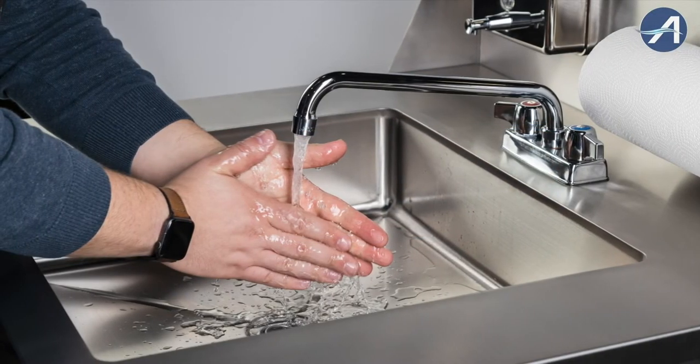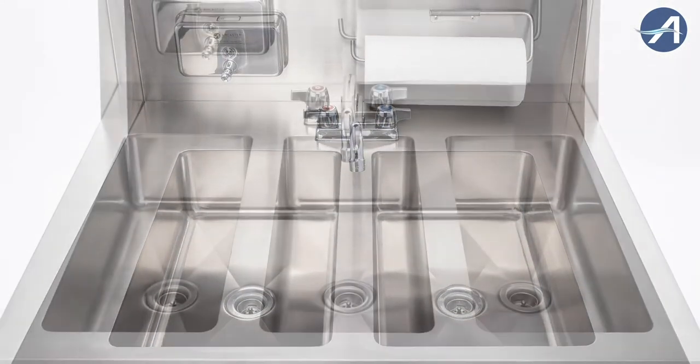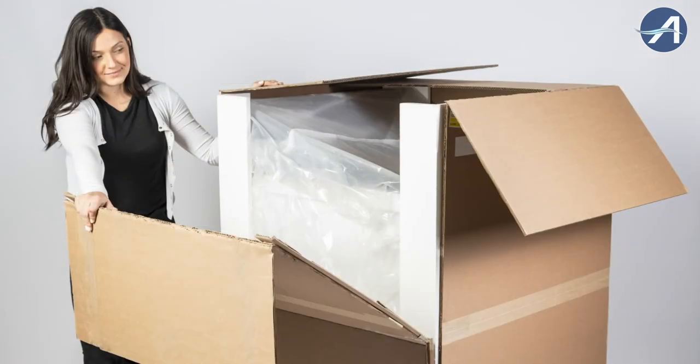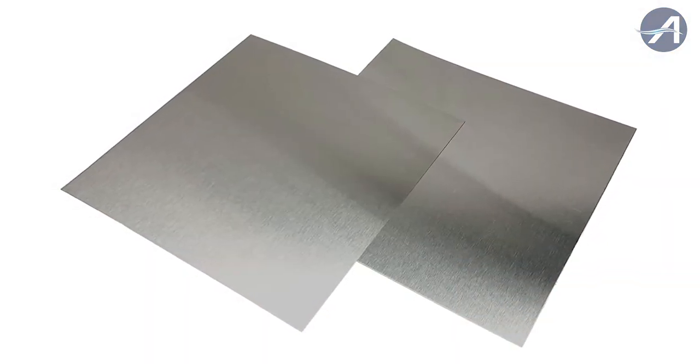Our Keep Safe Portable Sinks have the largest basins on the market and come in a single, double, or a triple basin option. Fully assembled and ready to use, our sinks are manufactured from 304 stainless steel, making them sturdy and easy to clean.